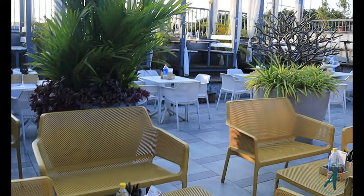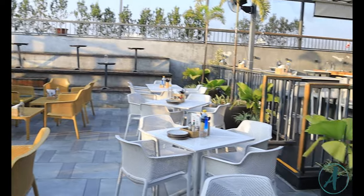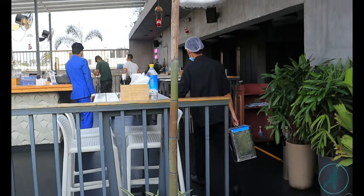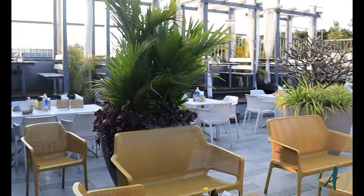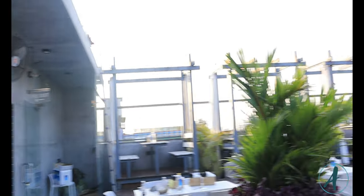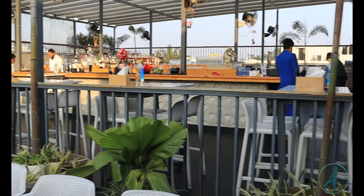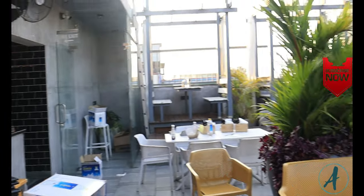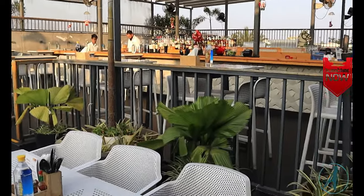The aesthetics on the terrace are so nice — the sun, the flowers, the plants, the mini bar. The sunlight gives your pictures and videos a different kind of vibe and makes everything pop. Unfortunately this part of the restaurant doesn't open until 6 p.m. and I had already finished eating and couldn't wait. But if you're planning to go, make sure you arrive around 6 p.m. to get this spot.